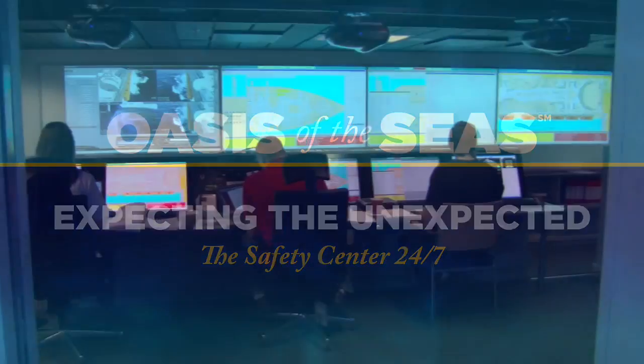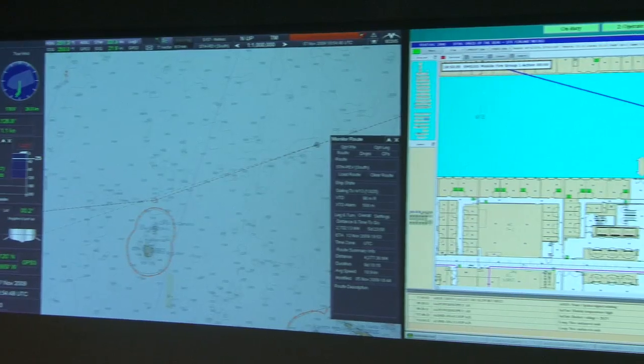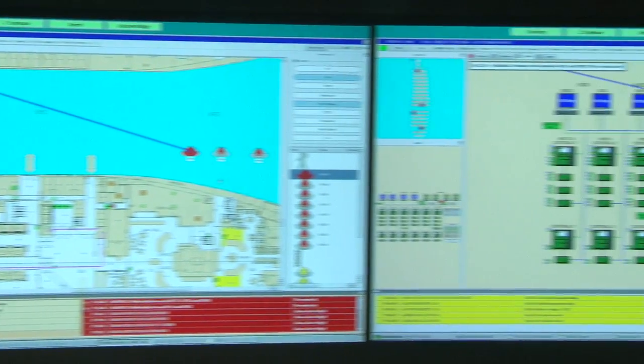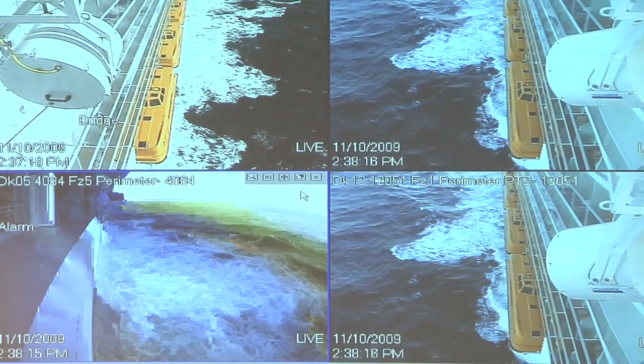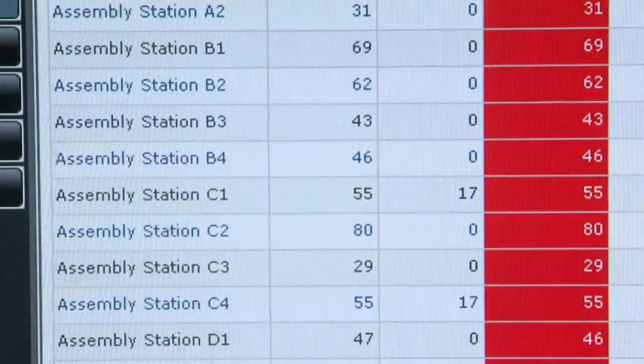This is really the nerve center when something happens on board. Using these four screens is a way that we can gain situational awareness for everybody who walks in the room. They can see what's going on immediately, get an overview of a situation, and then use the screens for information purposes. One of the biggest innovations we have on this ship is our electronic mustering system — new in terms of how we muster our guests and how we account for everybody on board.